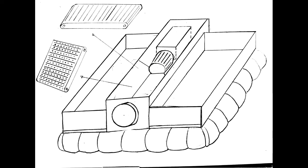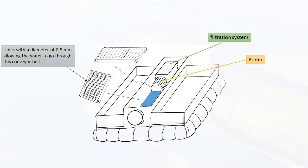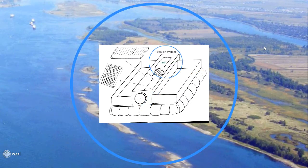When one of the containers is full, a sensor triggers a change in the conveyor belt direction so that somebody can empty the full container.